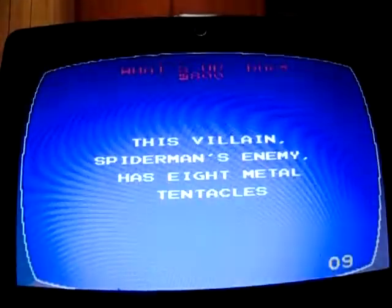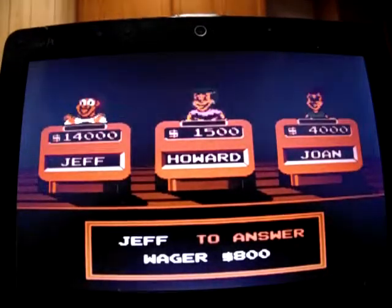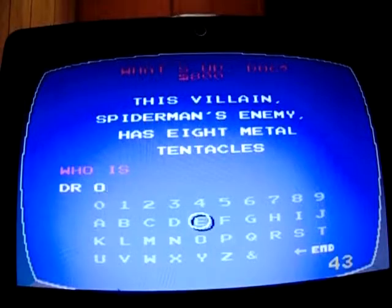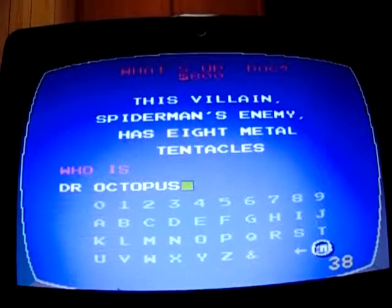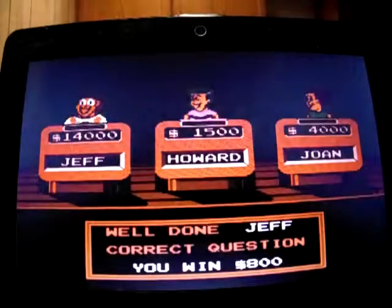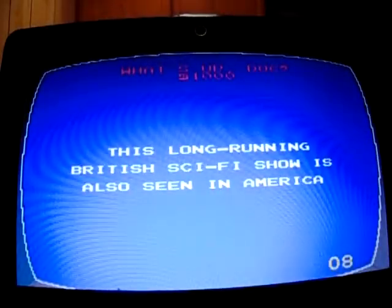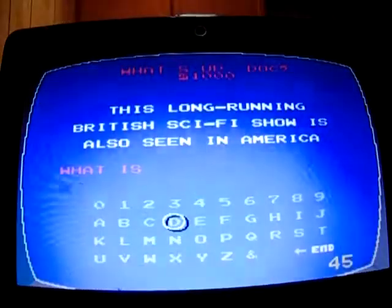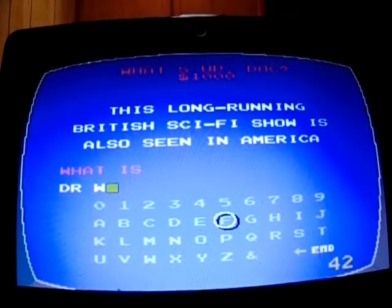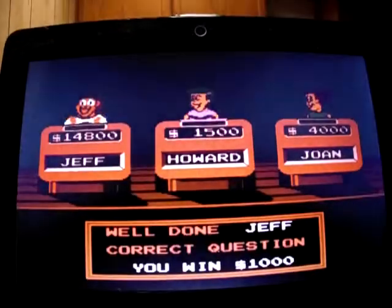What's Up Doc for 800: 'This villain is Spider-Man's enemy and has eight metal tentacles.' Who is Doctor Octopus — and the villain in Spider-Man 2? Yep, I'm up to 14,800. Finish up What's Up Doc for 1,000: 'This long-running British sci-fi show is also seen in America.' I think it's Doctor Who. Yes! I'm up to 15,800.